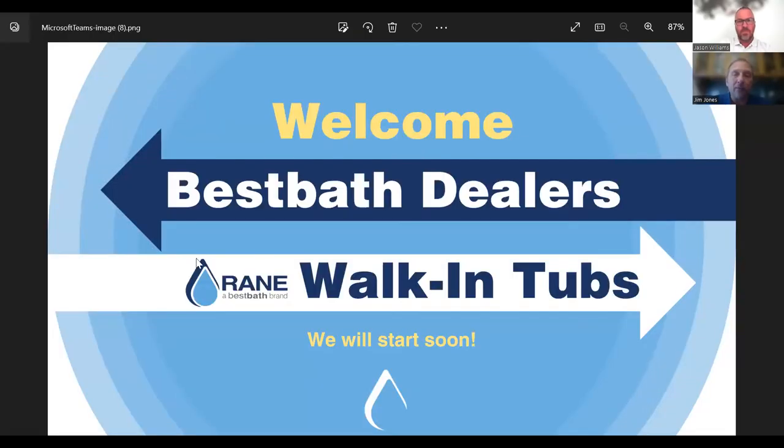On rebranding: the tubs will not be fully rebranded as Best Bath — instead, the logo has been redesigned as 'Rain by Best Bath.' Logo stickers on the tubs will be updated as a running change as old inventory moves out. Chanel played a big part in the design. The Rain brand name is being maintained while now being part of the Best Bath family.